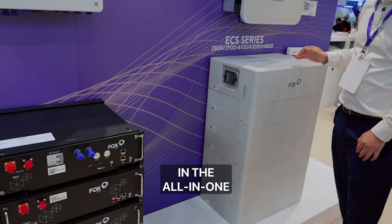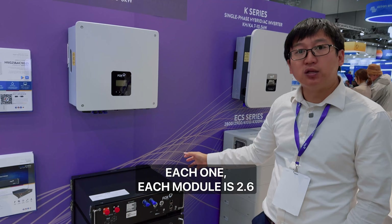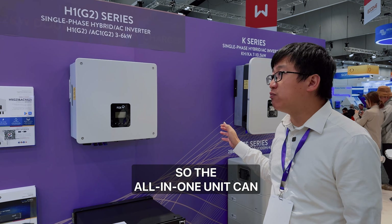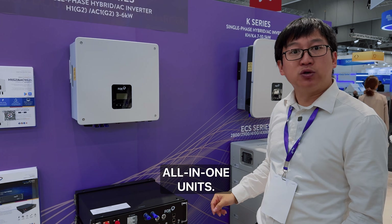These are the batteries for the all-in-one units. Each module is 2.6 kilowatt hours. The all-in-one unit can take up to four batteries, but you need a minimum of two batteries to start the unit.